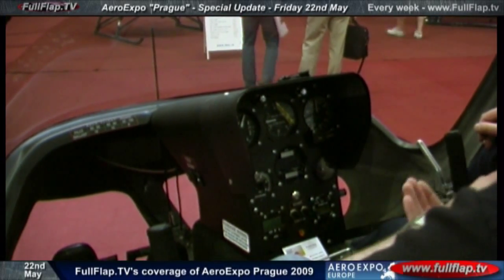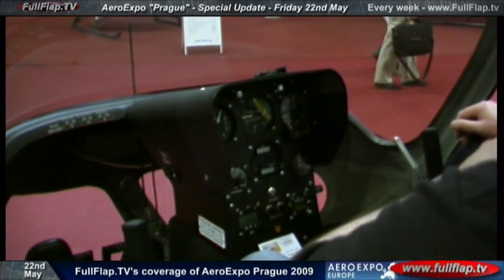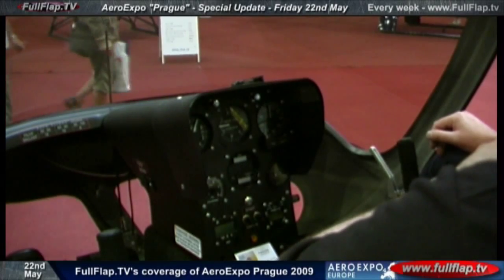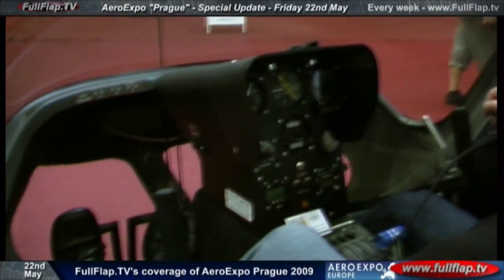And how hard is it to learn to fly an autogyro compared to a light sport aircraft or a helicopter? It's as easy as a fixed-wing aircraft, much easier than a helicopter. For the helicopter you need really a lot of hours to learn to fly. It's as easy as every other aircraft.